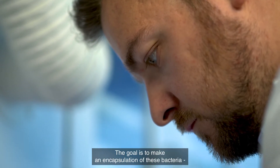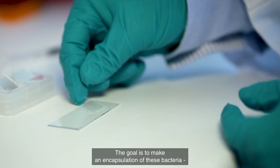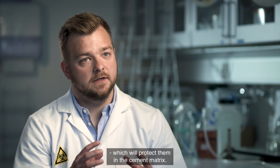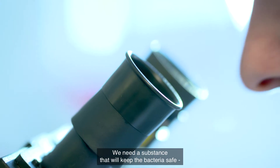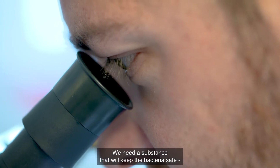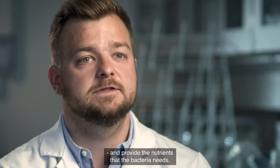The goal is to make an encapsulation of these bacteria, and this capsule will protect them in the cement matrix. We need a substance that will keep the bacteria safe and also provide the different nutrients that the bacteria need.